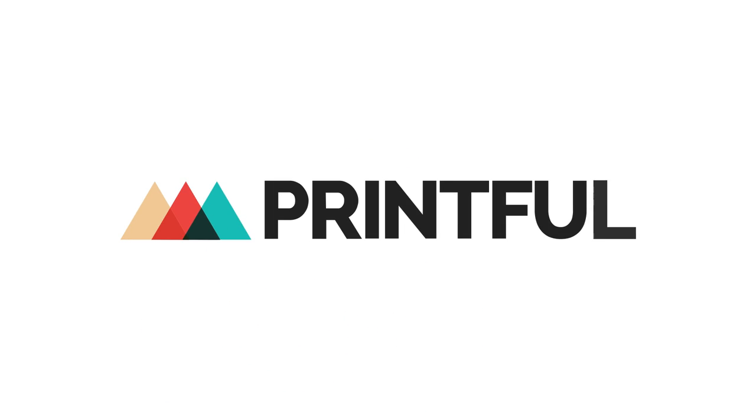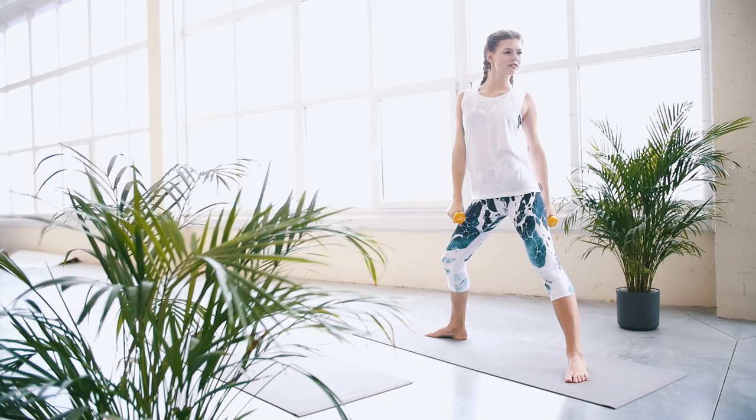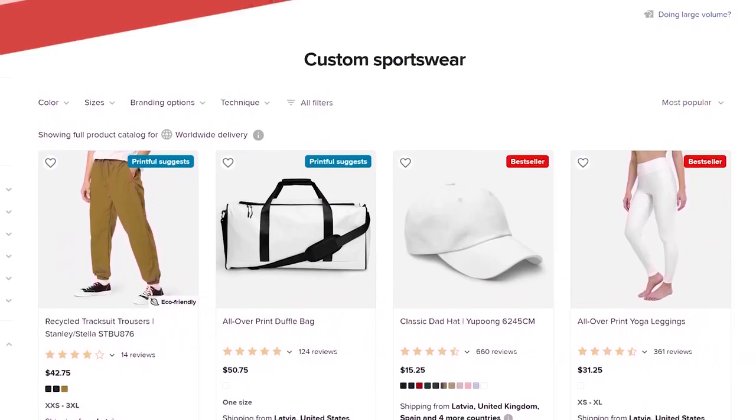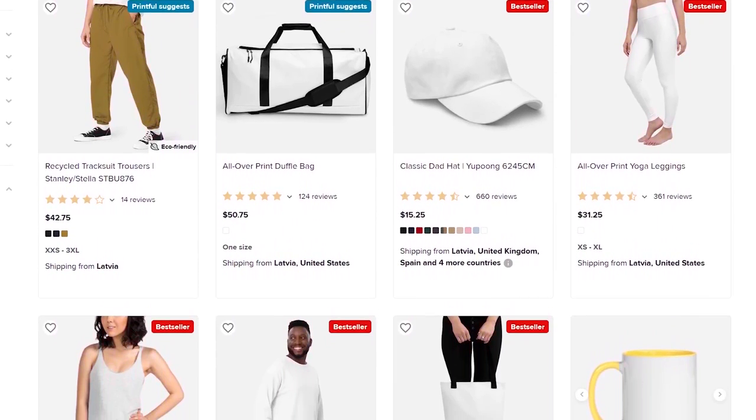From fully customizable windbreakers to all-over-print yoga leggings, Printful's activewear product collection offers over 60 items you can choose from to create a fitness clothing line with your designs. But which products should you offer your customers? Understanding the audience you're selling to is the first step you should take before choosing the activewear products you want to sell online.